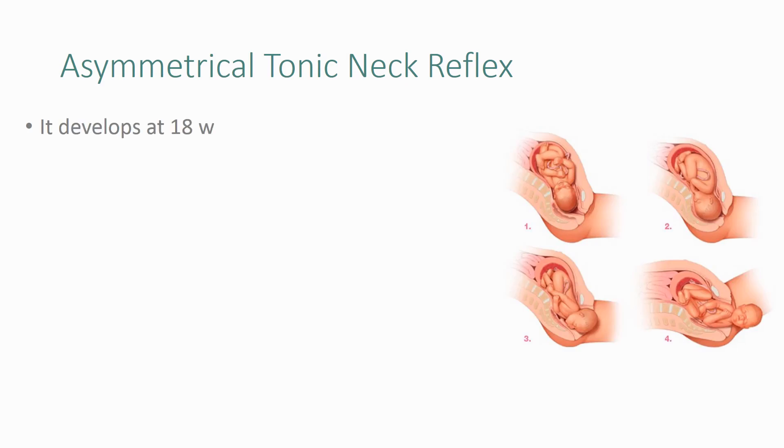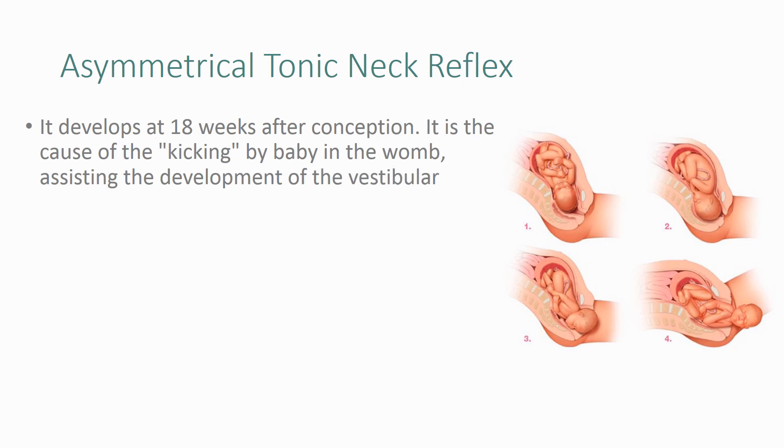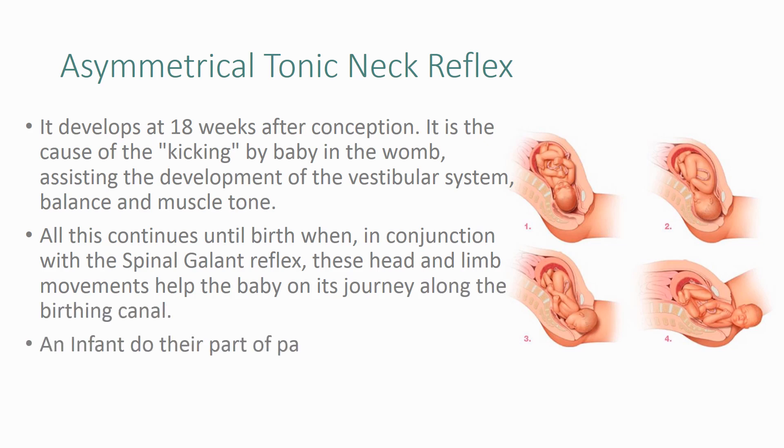It develops at 18 weeks after conception. It is the cause of the kicking by the baby in the womb, assisting the development of the vestibular system, balance, and muscle tone. All this continues until birth, when in conjunction with the spinal gallant reflex, these head and limb movements help the baby on its journey along the birthing canal.